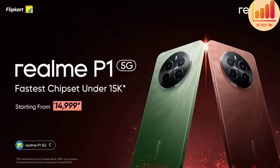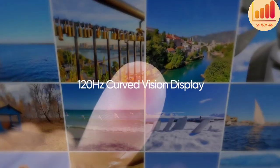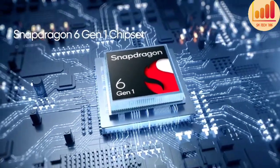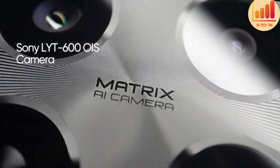This is the Realme P-1 Pro first look. The display is a 6.7-inch curved OLED display with a 120Hz refresh rate. It is powered by the Snapdragon 6 Gen 1. The rear camera setup includes an 8 megapixel camera and up to 5 megapixel.